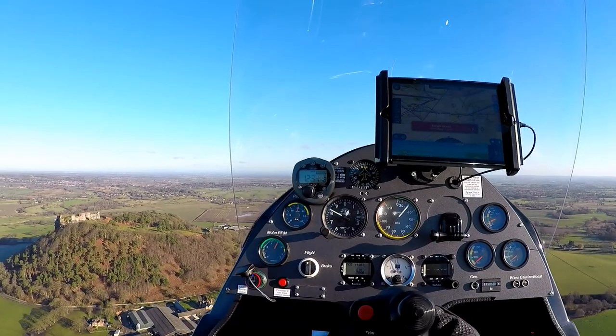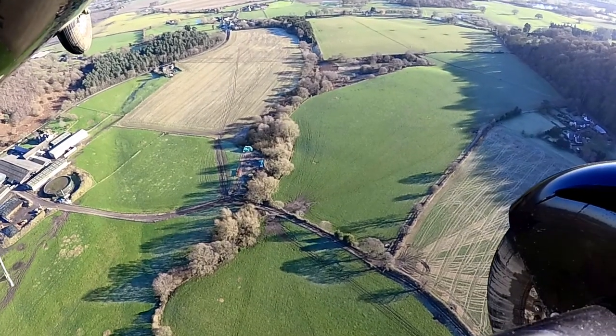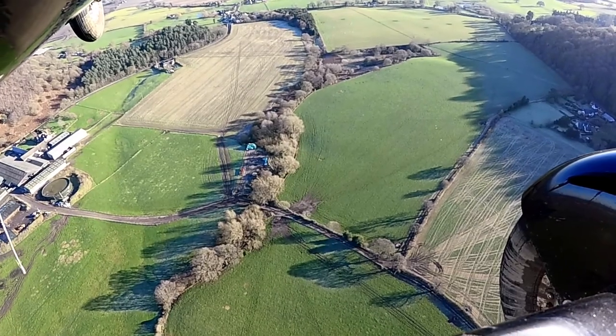One of the many things I love about the gyrocopter is its ability to hover with a half-decent wind, and here we are just hovering around Beeson Castle.